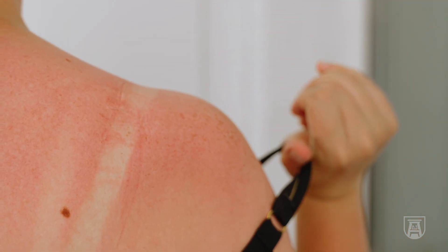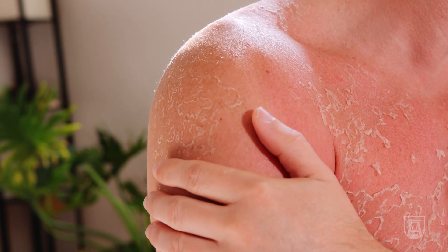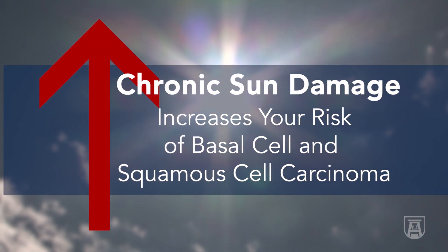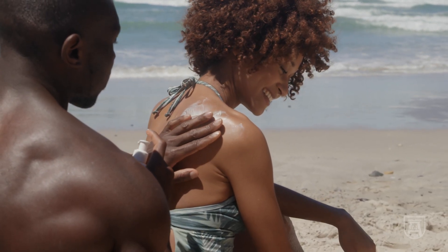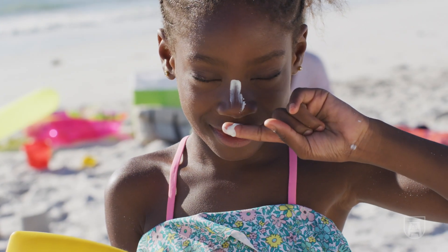Even one sunburn at any point in your life increases your risk of melanoma, and anyone can get a melanoma. The more sunburns, obviously the more we worry. Chronic sun damage clearly increases your risk of basal cell and squamous cell carcinomas as well as melanoma. Even people with darker skin types — even though you may not burn — will certainly get sun damage and increase your risk of cancers down the road.